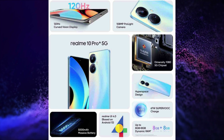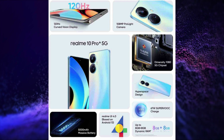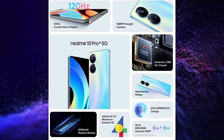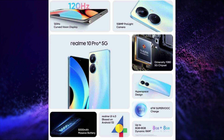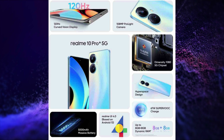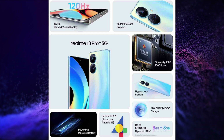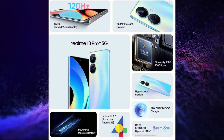This smartphone has a 6.7-inch FHD+ 120Hz refresh rate, 360Hz touch sampling rate, 10-bit colors, 2160Hz PWM dimming, HDR10+ certified, 800 nits peak brightness, curved AMOLED display. It is powered by MediaTek Dimensity 1080 5G SoC.